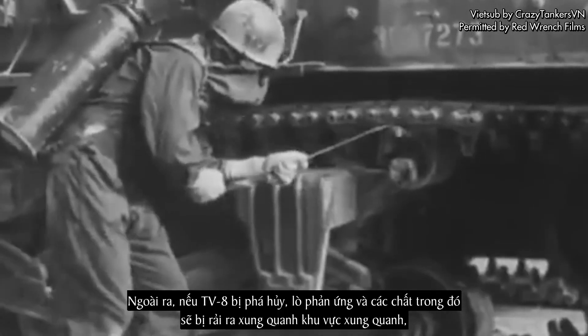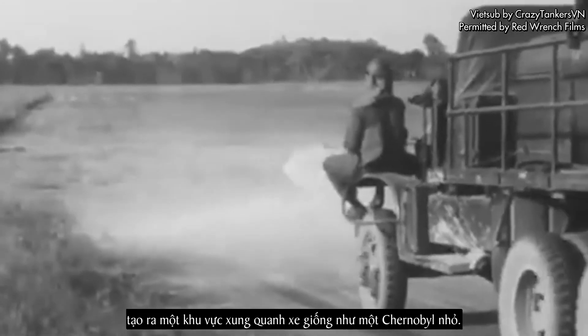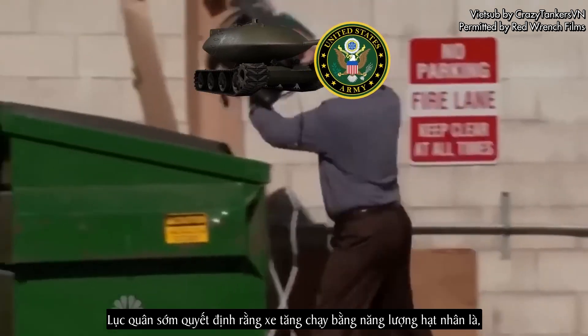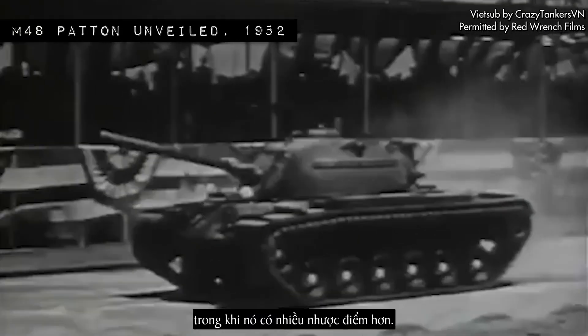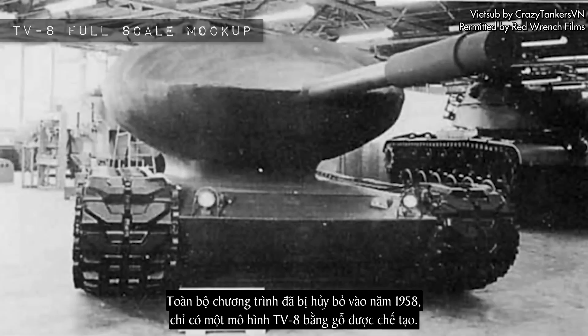Additionally, if a TV-8 was destroyed, the reactor and its contents would be sprayed around the surrounding area, making the zone around the vehicle like a mini Chernobyl. The army soon decided that nuclear-powered tanks were, in fact, a silly idea, and admitted that they offered no discernible benefits over conventional vehicles while having more than their fair share of drawbacks. The entire program was cancelled in 1958, with only one wooden mock-up being built of the TV-8.